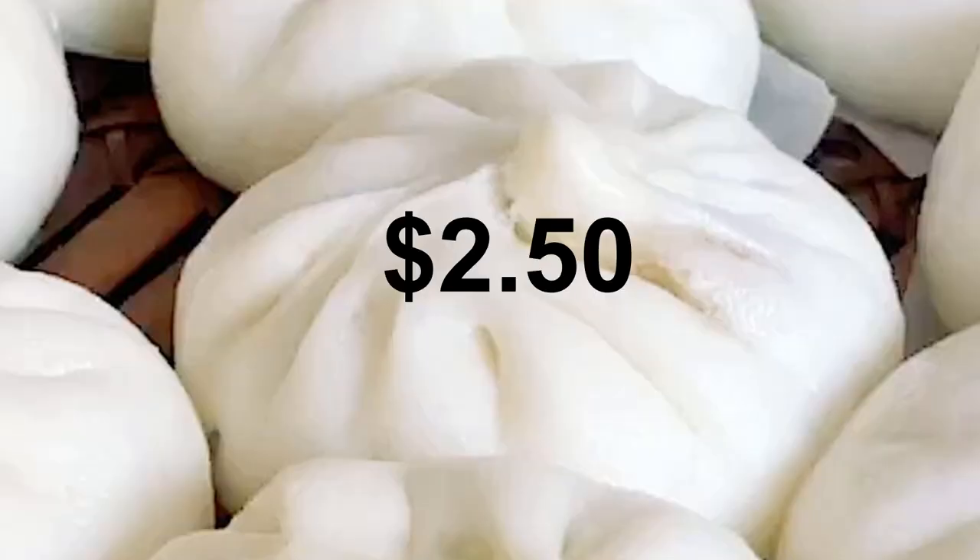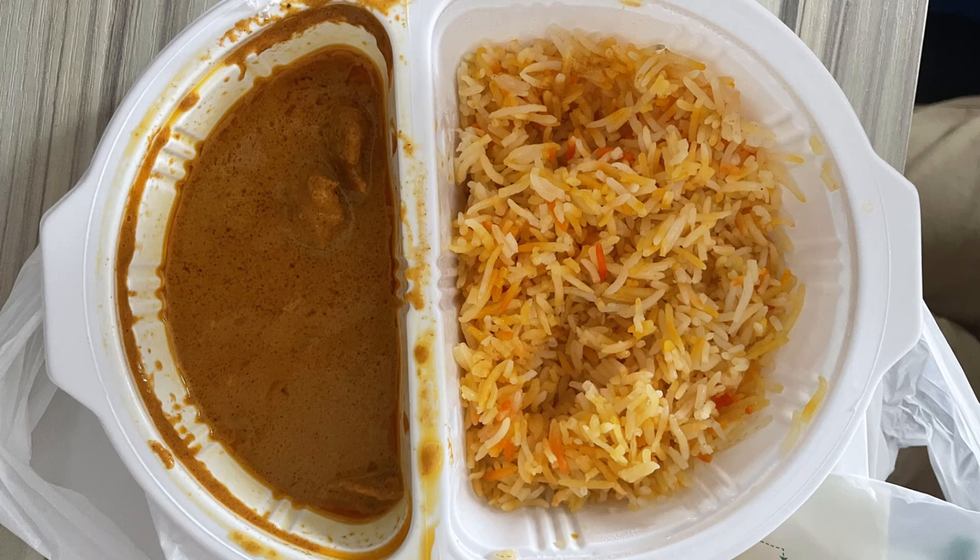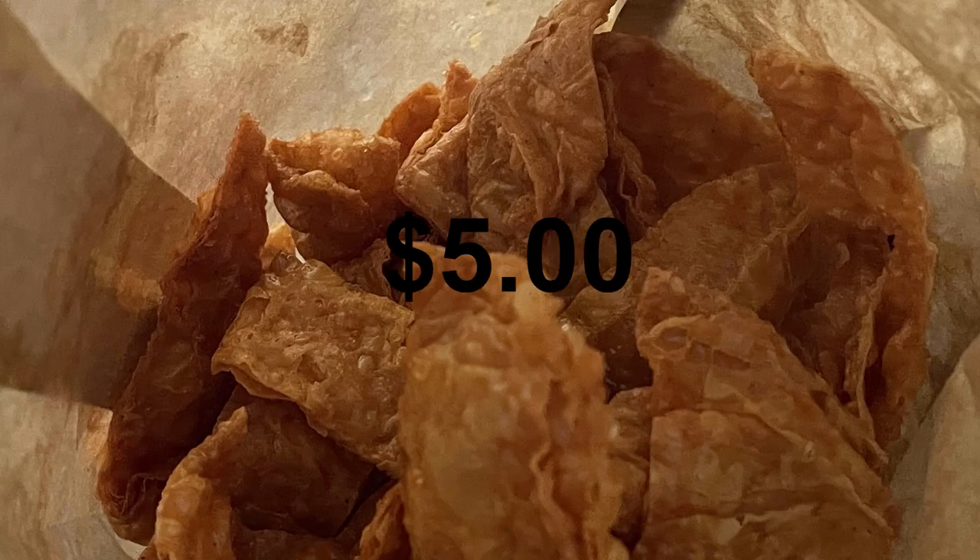Thursday — I was working from home. For breakfast, I took away a bao and coffee nearby at $2.50. For lunch, I had nasi biryani from 7-Eleven at $4.90, and some fried bean curd skin snack at $5.00 shared by two people, making the lunch price $4.95.